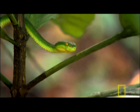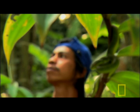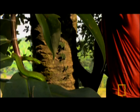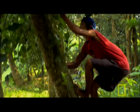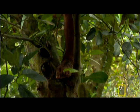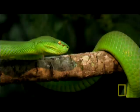It hunts invisibly from above, flourishing in remote forests as well as nearby plantations. And too often, it comes in contact with us. When surprised, it often chooses fight over flight — the white-lipped green pit viper.